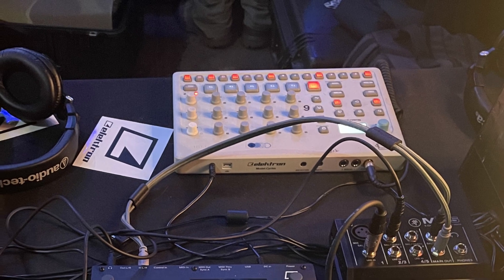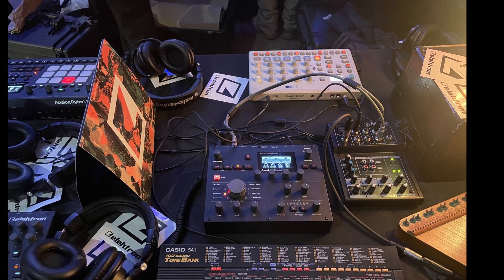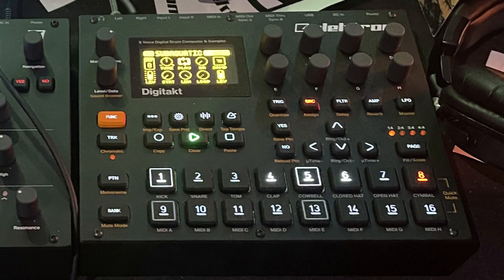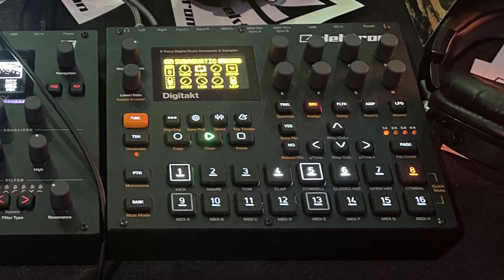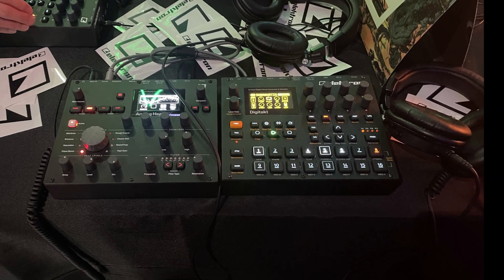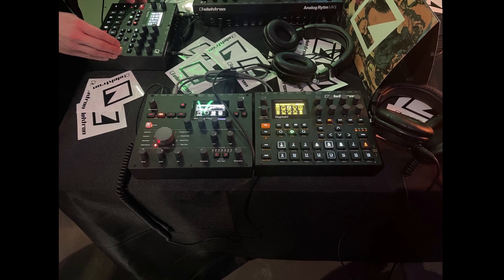Here we've got Elektron — really nice. I haven't seen these in the flesh before. There are a couple of tables here with different pieces of gear and it's awesome stuff. There's another part of the Elektron stand too — plenty to play with, and there are headphones so you can listen and plug everything in.